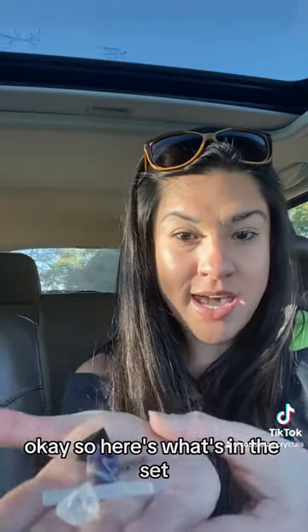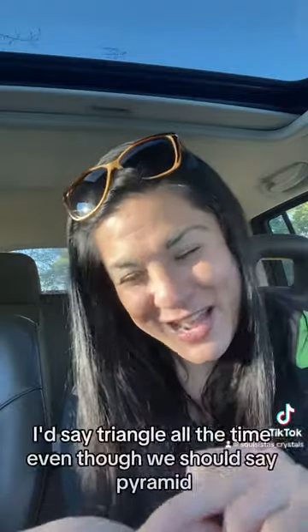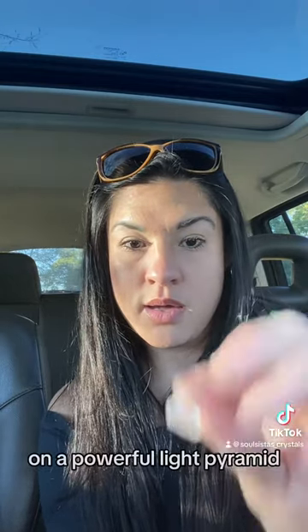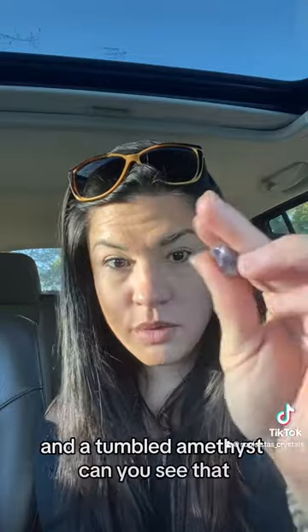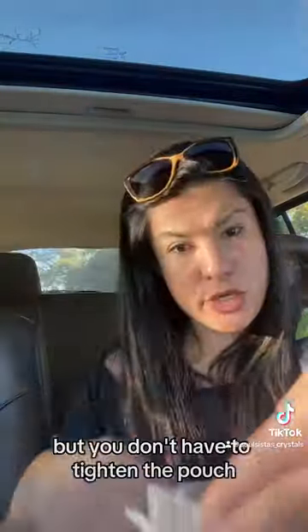Here's what's in the set: this is going to be a black tourmaline pyramid — I say triangle all the time even though we should say pyramid — a tiny piece of selenite, black kyanite, an apophyllite pyramid, and a tumbled amethyst. You just keep them all in your little bag, and you can keep the card in there if you want to, but you don't have to. Tighten the pouch and then put it in your console.